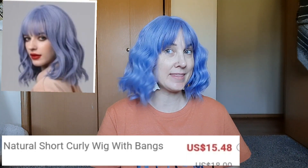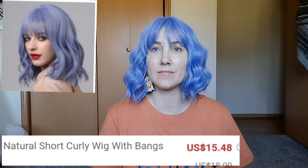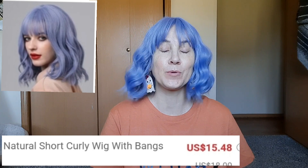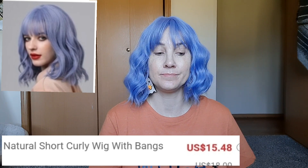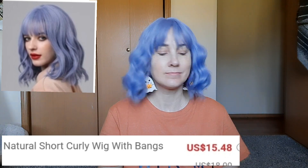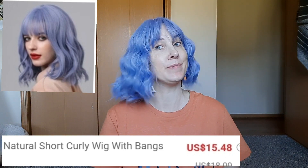What do you think? I think that I shouldn't have tried it out on a day that I wasn't wearing any makeup, because I think it could be really cute actually, but I think it needs makeup to pull it off. But I'm gonna leave it on for the video anyway.